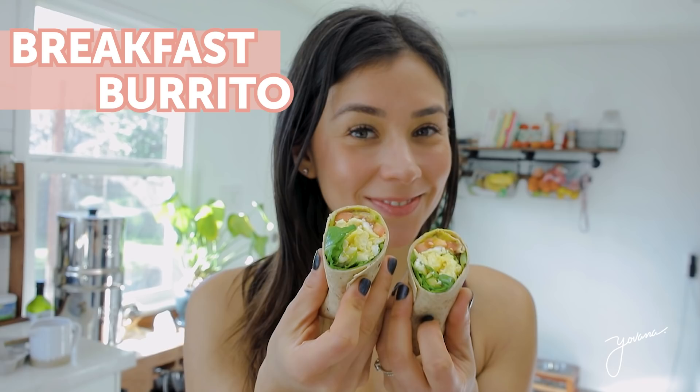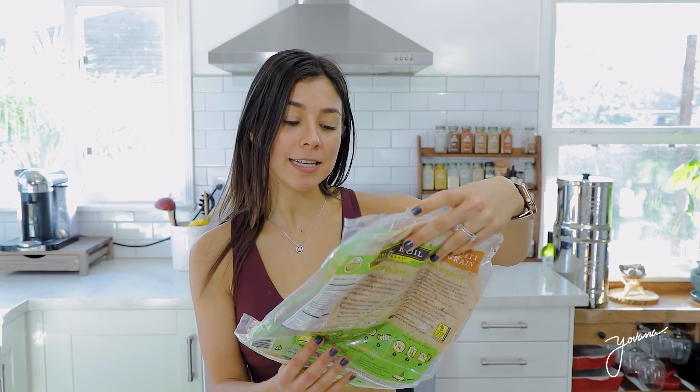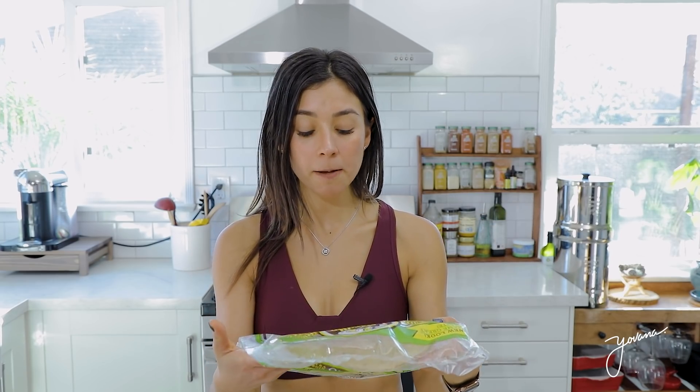The next recipe is a delicious breakfast burrito. I'm using a multigrain tortilla — the brand is La Tortilla Factory, bought at Mother's Market in Costa Mesa. I chose it because it had the least amount of ingredients and is made with olive oil as opposed to canola oil. A tip: look at the ingredients on the back and preferably choose a tortilla that doesn't have canola oil — that's just going to be better for your health.